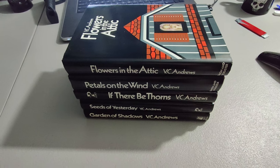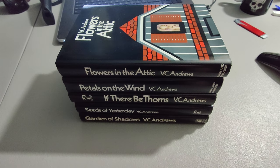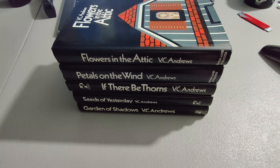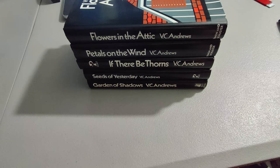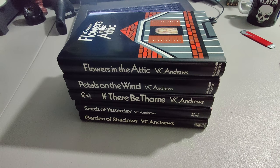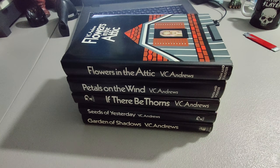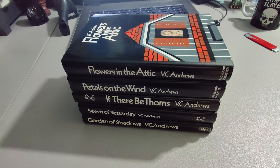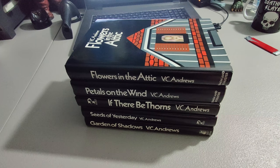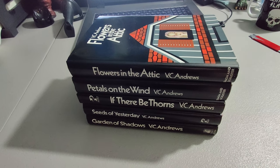Here is an incredible flip: I sold these VC Andrews books — the first five, six, seven, eight books can sell very well in this series. Here are the first five. I picked these up at a yard sale, paid a quarter a piece, and got $80 plus shipping. The only reason I know these books sell so well is I saw them at Goodwill on the shelf next to each other. I looked up VC Andrews and realized they were worth picking up. When I saw them at this yard sale, it was a no-brainer because I knew I could make some good money.